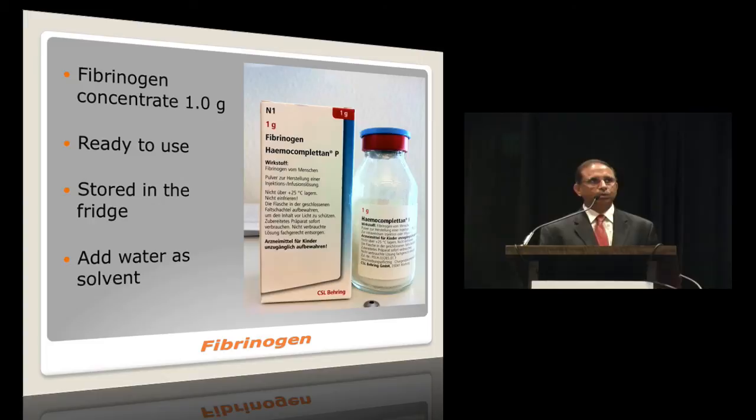What about poor peripheral IV access? Central venous access may become necessary as bleeding becomes more severe, but there are other options. Intraosseous lines, previously used mainly in pediatrics, have now been made available for adults as well.